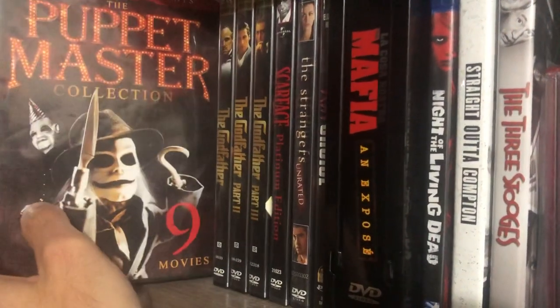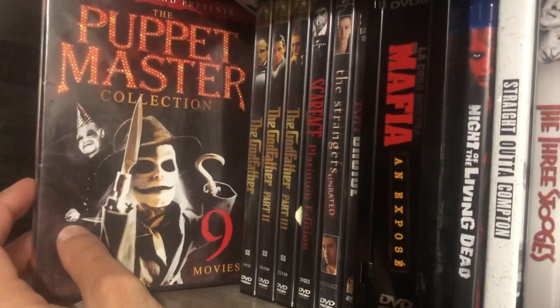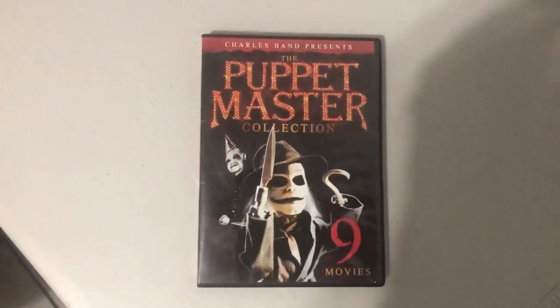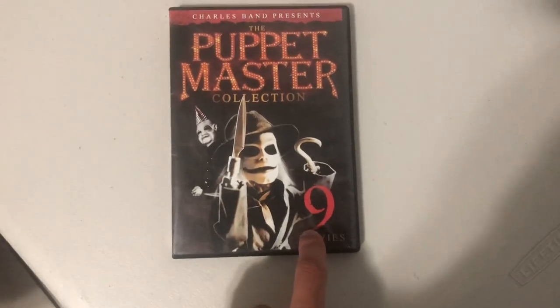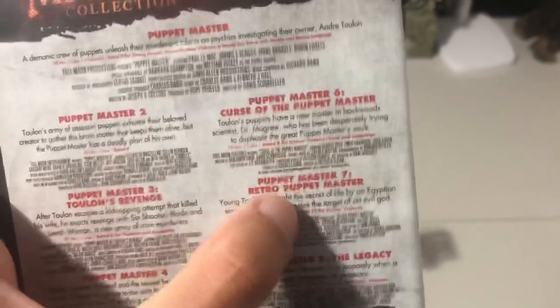Moving on to Puppet Master — these movies were given to me by a really good friend of mine. The Puppet Master is basically people being killed by puppets — that's the whole movie. And it's not just one movie; there are nine in total right here. If you go to the back: Puppet Master, Puppet Master 2, Puppet Master 3: Toulon's Revenge, Puppet Master 4, Puppet Master 5, Puppet Master 6: Curse of the Puppet Master, Puppet Master 7...